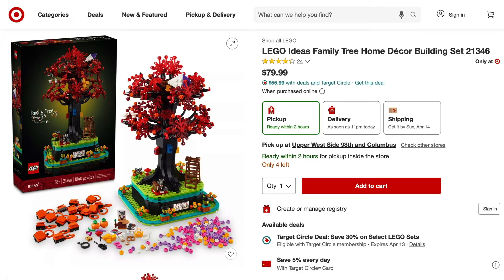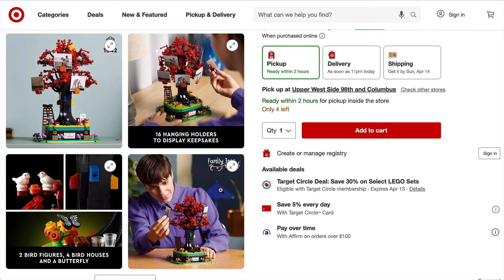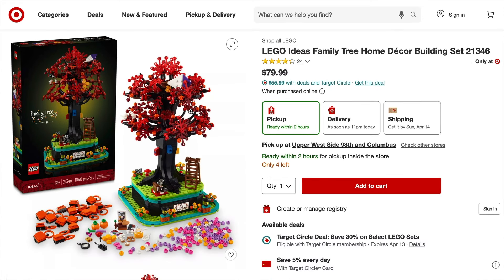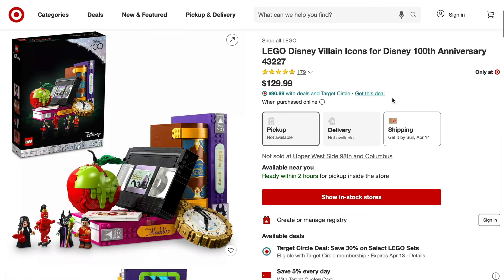Now to something new: the LEGO Ideas Family Tree. I've said it before and I'll say it again — I hate this set, I think it's really poor and it irritates me that it got chosen as a LEGO Ideas set. The price at retail I do not like either — it's just made up of so many small fiddly annoying little pieces. But if you are a Target member you can grab it for a decent saving at the moment, and being a new set I shouldn't let my biases get in the way — I'm sure there'll be plenty who do like it.